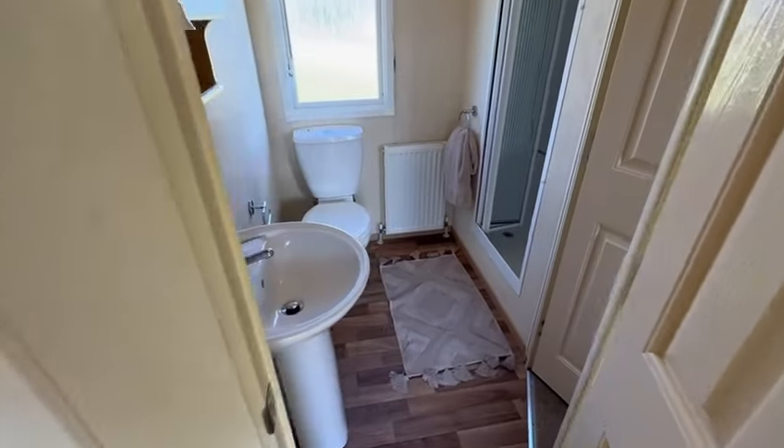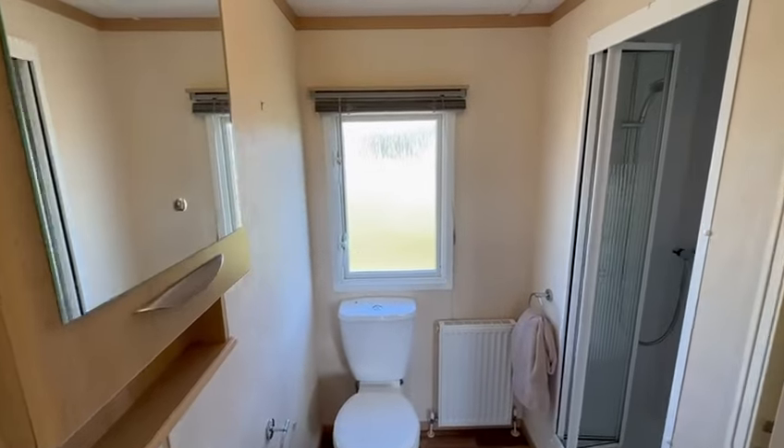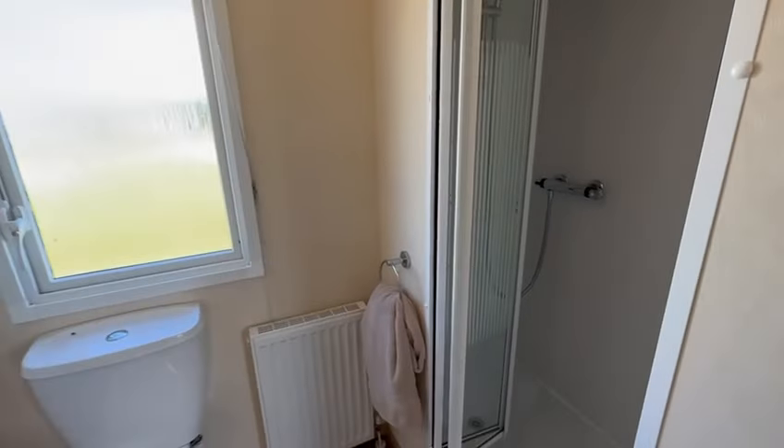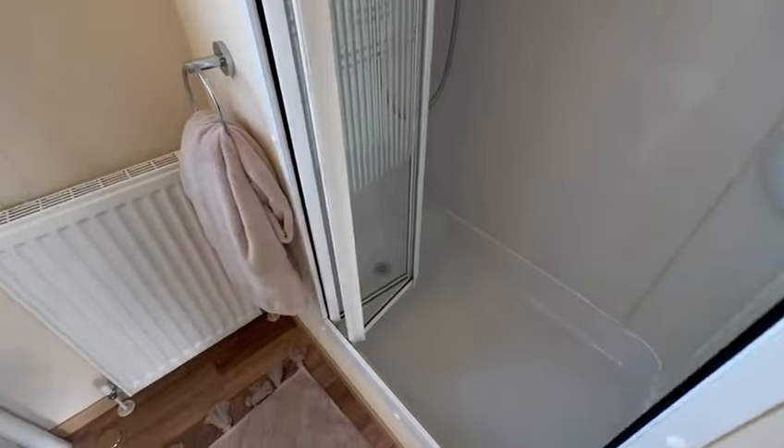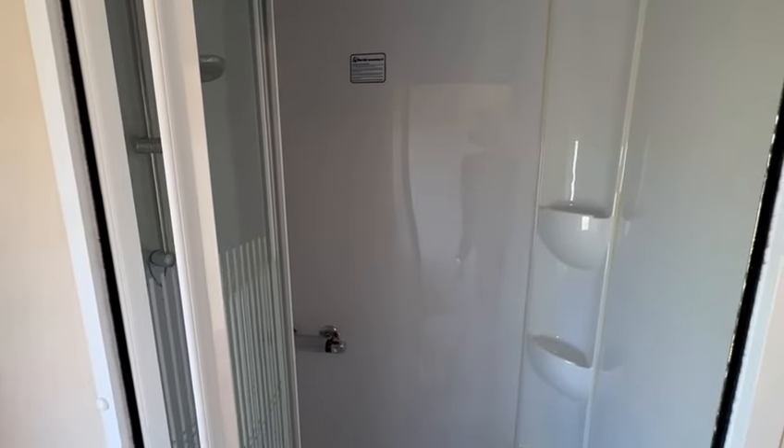And then we've got your master bathroom just here. Toilet with your sink, cabinet just here on the left-hand side, and this lovely built-in end shower just here which has plenty of room in there as well, with some shelving space also.